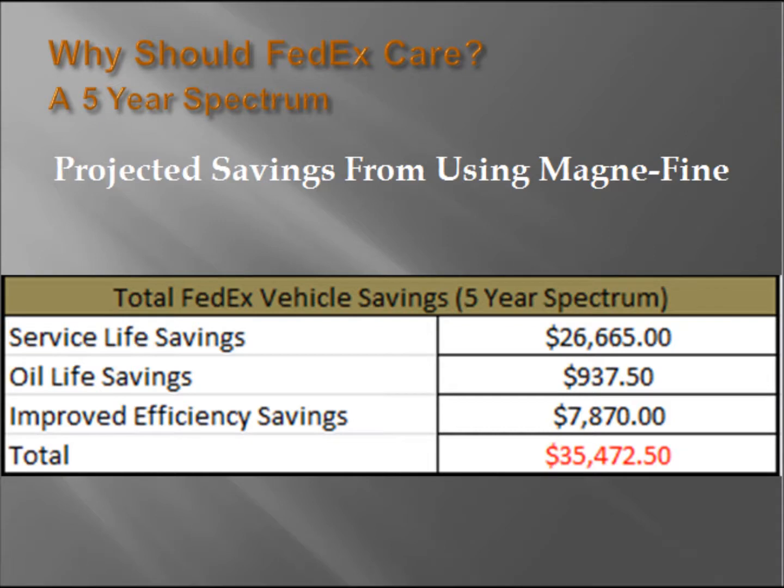With a quick overview of the savings generated through incorporating Magnifine technology into regular FedEx vehicle maintenance, we can see that the projected savings are somewhere in the neighborhood of $35,000 based on a five-year spectrum. This may seem small, but this would be per vehicle. Magnifine is a cost-effective solution to FedEx vehicle savings.